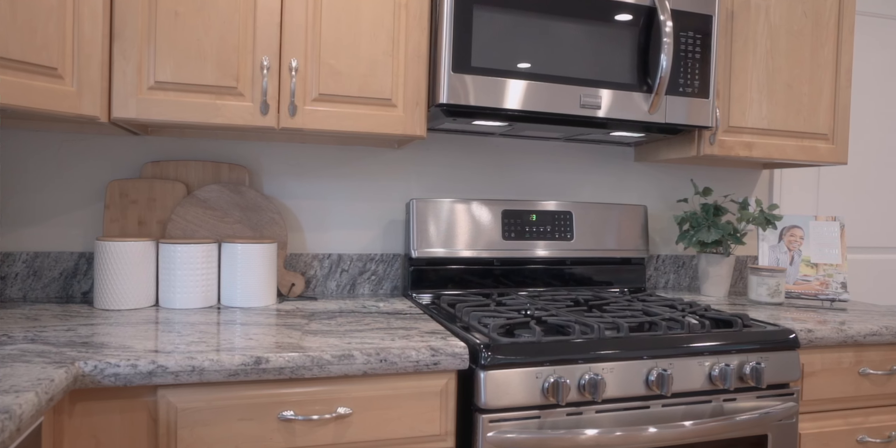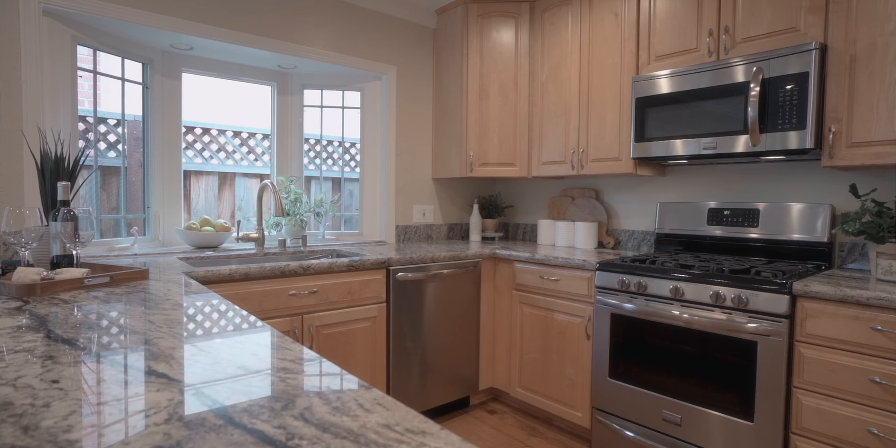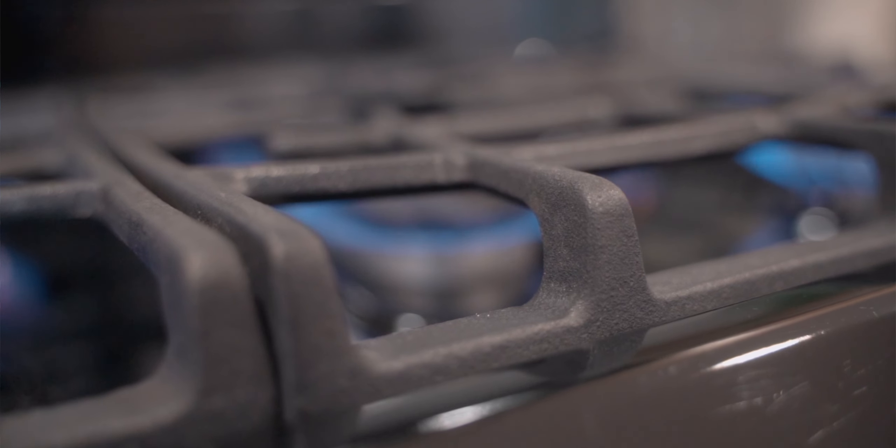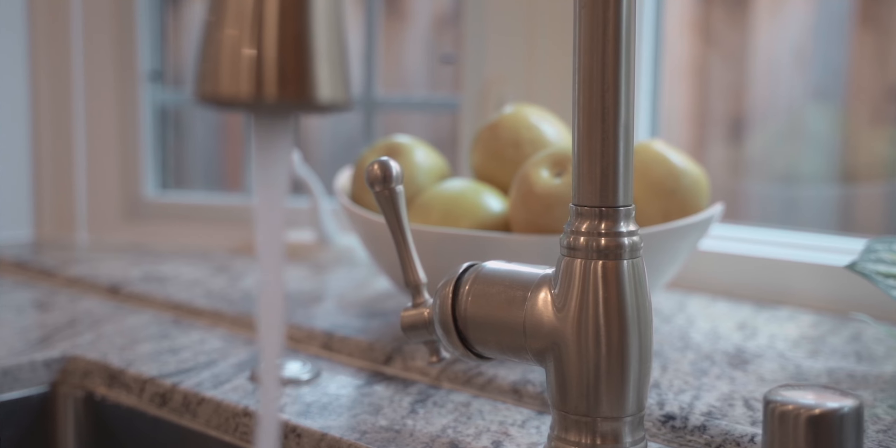This kitchen has a ton of space, a ton of storage, maple cabinets, granite countertops, all matching stainless steel appliances by Frigidaire Gallery, and a huge single-basin stainless steel sink.